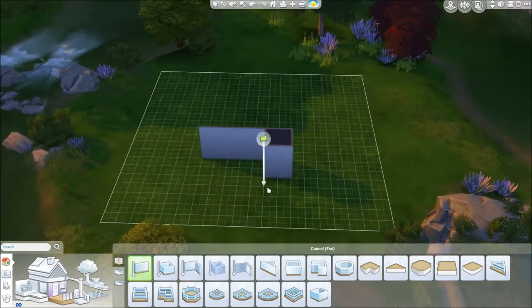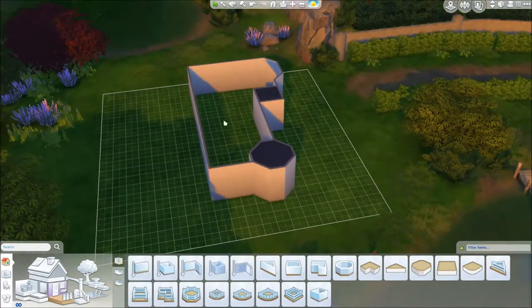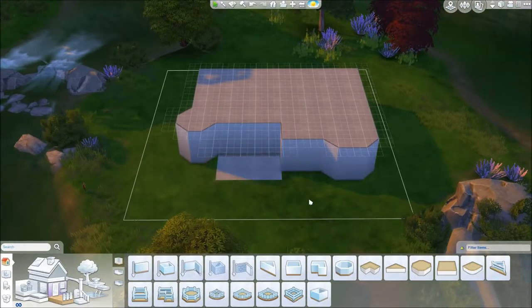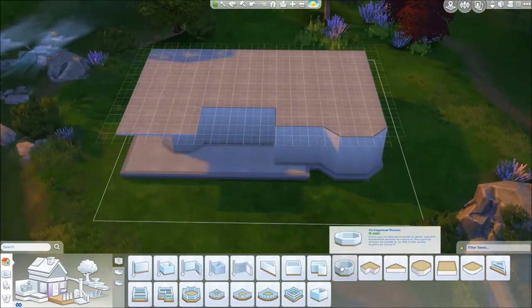Hello you guys and welcome to another spooky speed build! Today we are building a haunted house and I am so excited to share this one with you because I just love the way it turned out — it is for sure one of my favorite builds I have done.